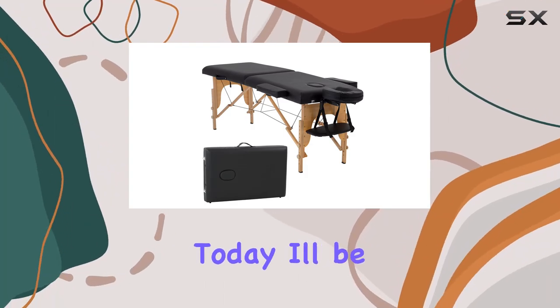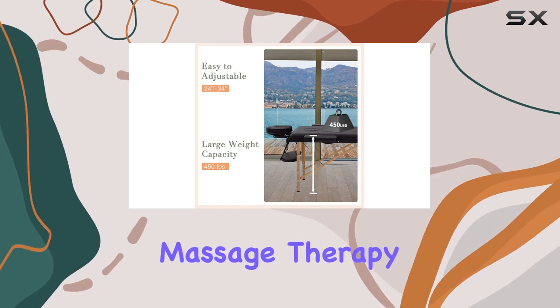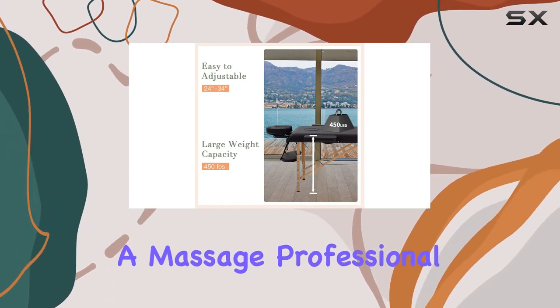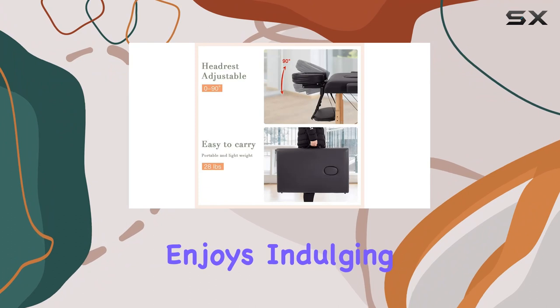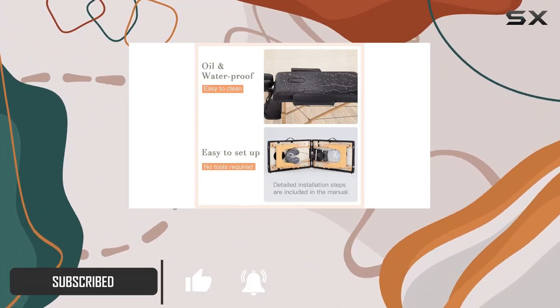Welcome to my channel, where today I'll be reviewing the BestMassage 73-inch portable massage therapy table. If you're a massage professional or someone who enjoys indulging in massages at home, this could be the perfect addition to your setup. Let's dive into the details.